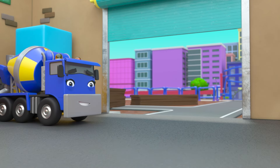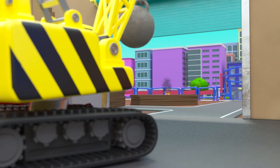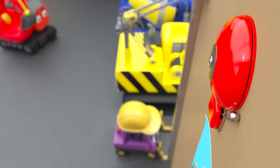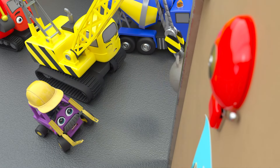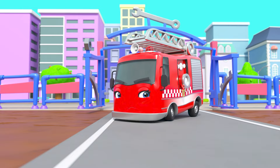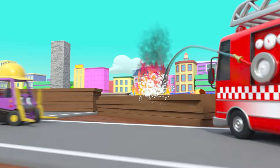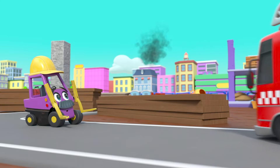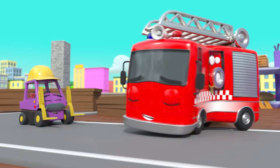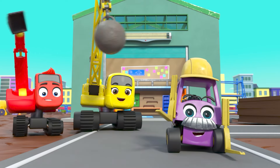It's a boiling hot day at construction HQ and the gang are very hot and bothered, but there's no time to rest — they've got a busy day ahead. What's Daisy spotted outside? Oh no, it's a fire and it set off the fire alarm! Here comes Ashley the fire truck. Can she put the fire out? Sure she can! Phew! Hooray for Ashley, and off she goes to help more people across town.